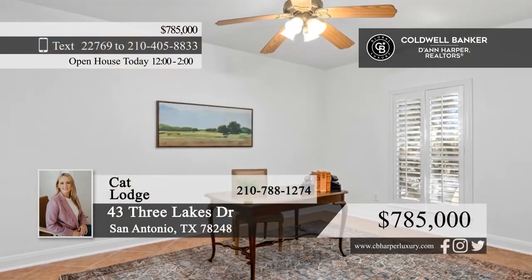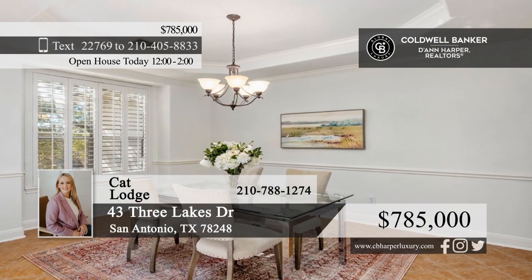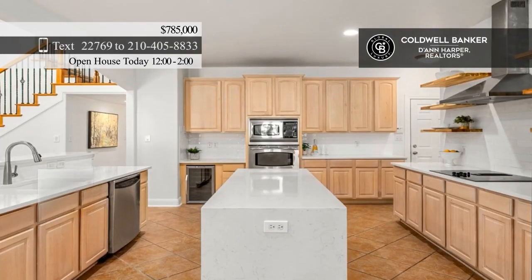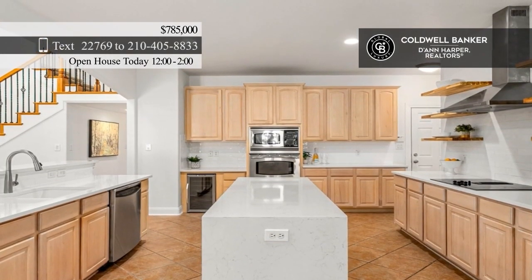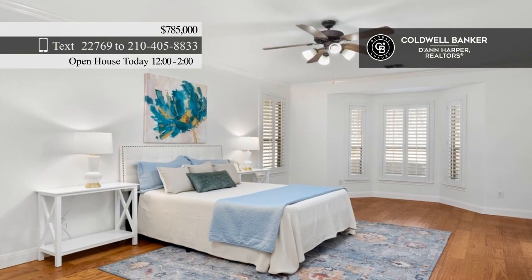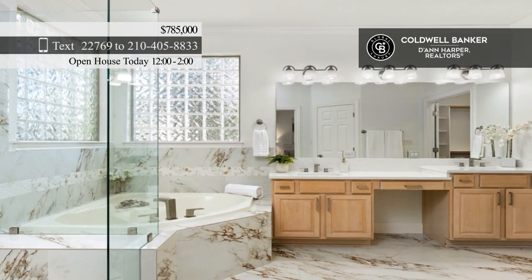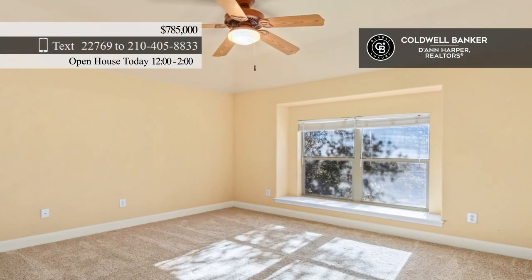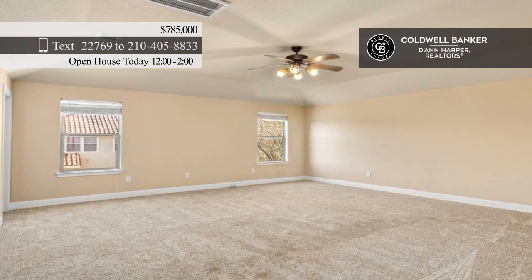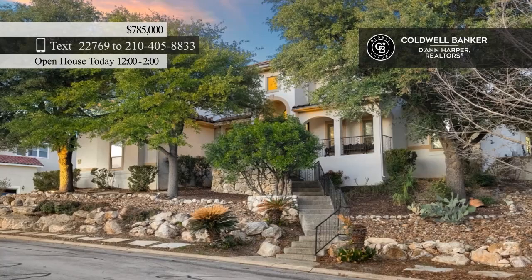Spacious, light, and bright describe this fabulous home. It features an office space, a formal dining room, and a family room with a two-story ceiling and a fireplace. The island kitchen offers a wine fridge, quartz counters, and stainless steel appliances. There are four bedrooms, plus a large game room upstairs. The backyard is perfect for Texas summers with a swimming pool and covered patio. The property also includes a three-car garage with new epoxy floors. Call Cat Lodge today.